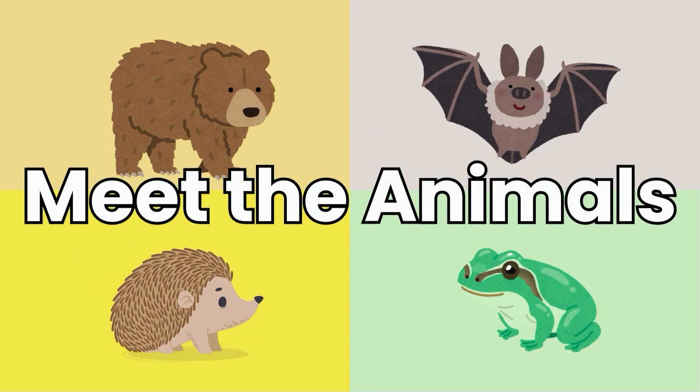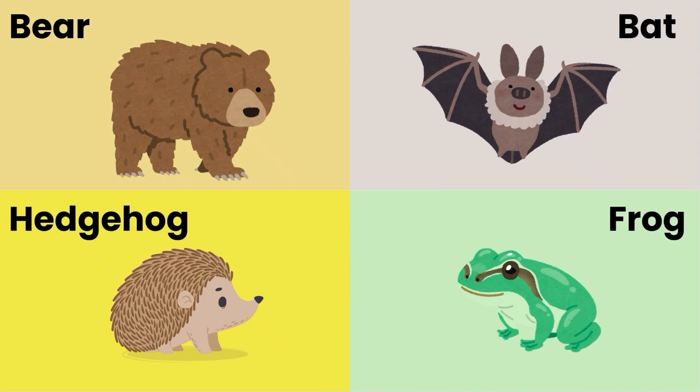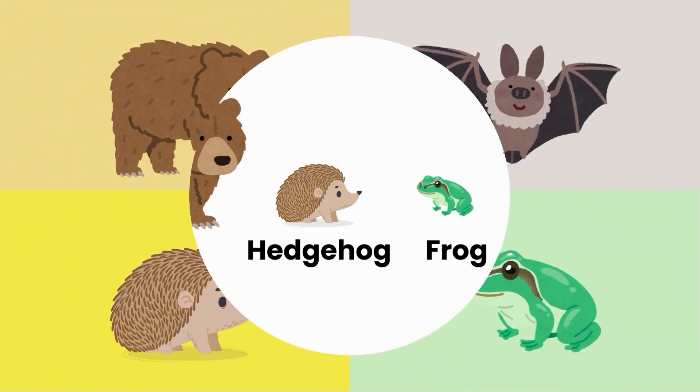Here are some of the animals that hibernate. We have a bear, a hedgehog, a frog and a bat. Let's help our animal friends get ready for hibernation. Can you choose the right food for each one?